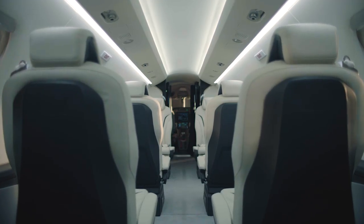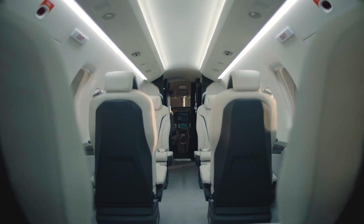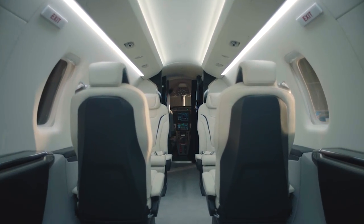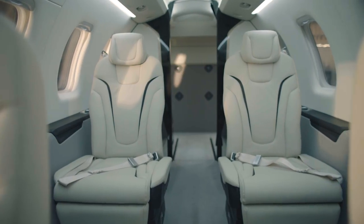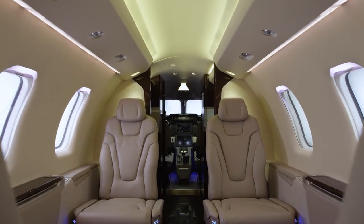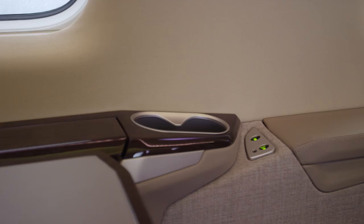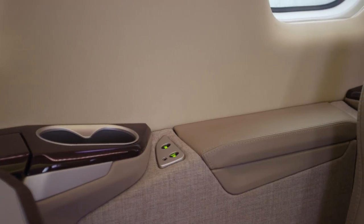With the largest cabin in its price range, a flat floor, and an enormous 90 cubic feet of heated and pressurized baggage space, the PC-24 is unmatched for comfort, versatility, and loading possibilities. We designed it like no other business jet, so it can take you and virtually anything you wish to bring to places no other business jet can.